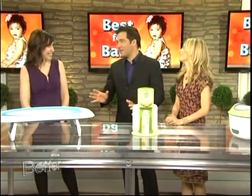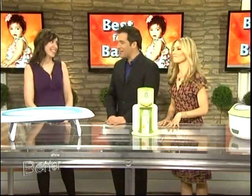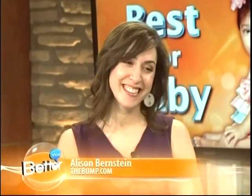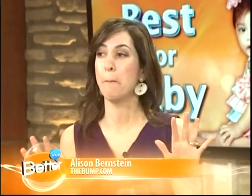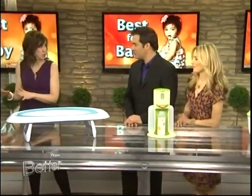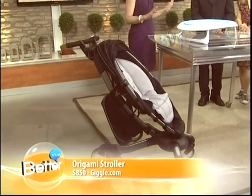We have been marveling at these things since you've been setting them up. I'm like, oh my God, I'm a terrible parent — I did not buy any of these. So show us what is hot for 2012. The number one thing that all the moms on TheBump.com are buzzing about is this new stroller. It's the Origami Stroller by Four Moms, and it is the world's first power folding stroller.